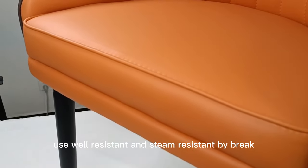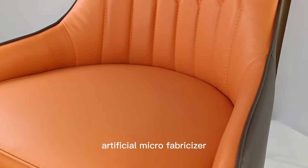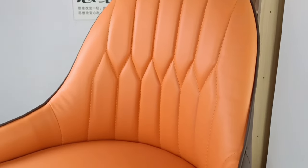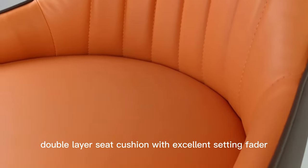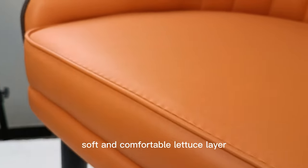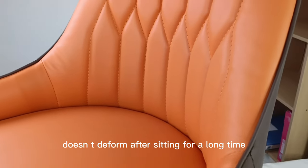Uses wear-resistant and stain-resistant fabric — artificial microfibrilizer — for soft seating that is comfortable and breathable. Double-layer seat cushion with excellent seating support. Soft and comfortable light-ex layer.